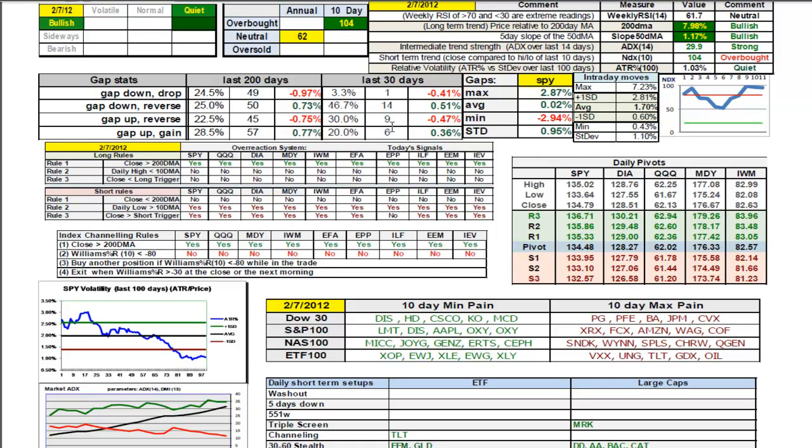15 times the market has gapped up in the last 30 trading days. Nine of those times it has reversed to close lower for an average follow-through of 0.47%. Six of those 15 times, the gap up has continued to gain for an average follow-through of 0.36%. There's a very clear distinction in the pattern of behavior based on the direction of the gap. Gap downs have been reliably reversing and closing higher during this bull, but gap ups have been failures. So if we see a gap up tomorrow, we'll be cautious about preserving the profits we've been making this week.